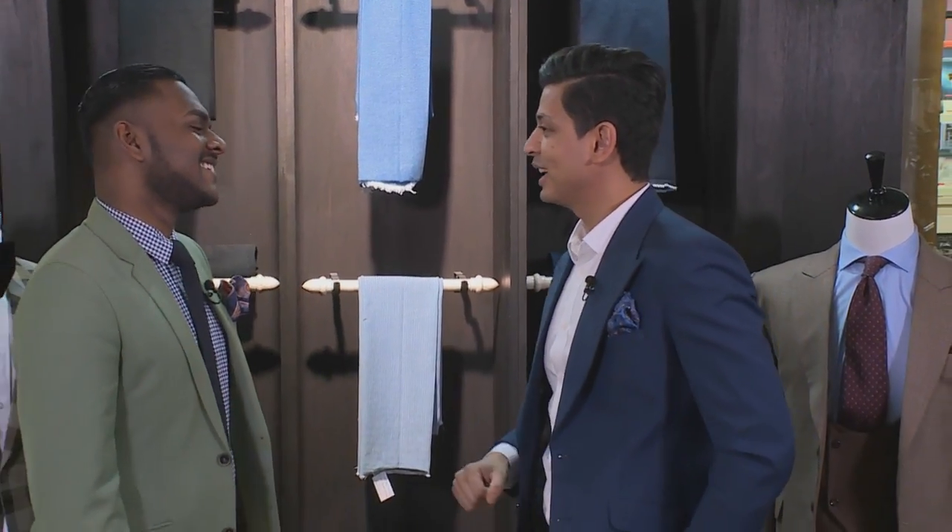Marcelino, it's so great to have you back on Mela. Thanks Michel, great being here. Spring is in the air — let's talk fashion.